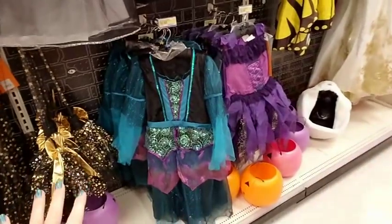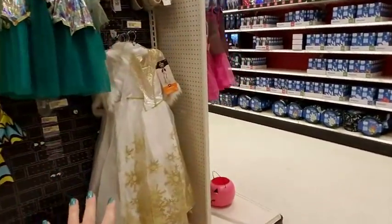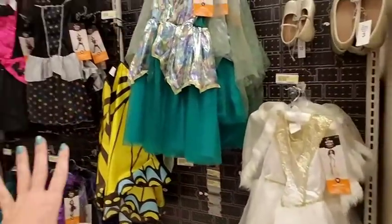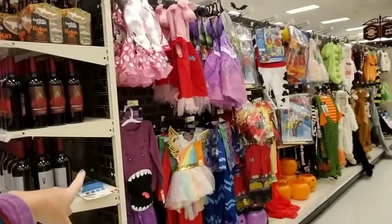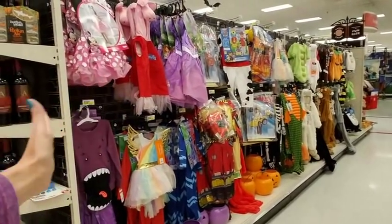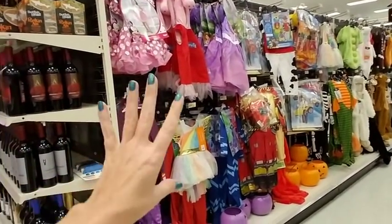We're gonna start out over here — we have costumes, beautiful costumes. I have to say the layout of the costumes in here is a thousand times better than the layout in Walmart. This is so easy. Look how easy it is to look at these! These are some of the girly things, and then we have stuff over here for girls and boys, but they're not all crammed together, which is fabulous.